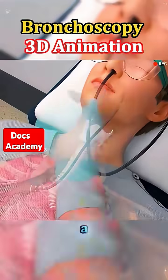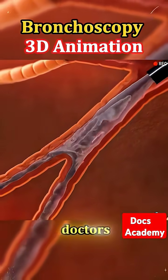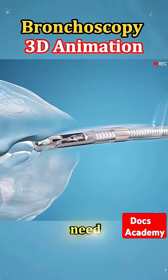Ever wondered what actually happens during a bronchoscopy? Let's take a closer look at this important procedure that helps doctors see inside the lungs without the need for surgery.